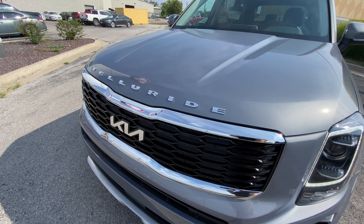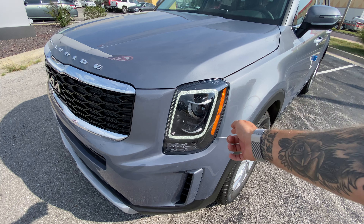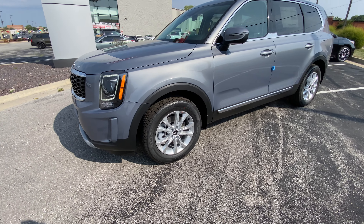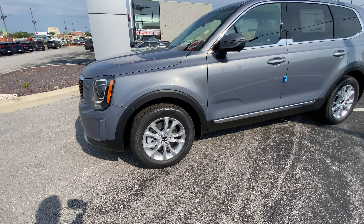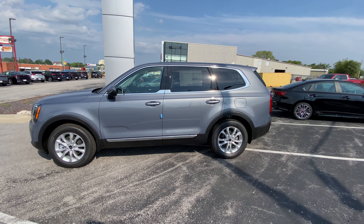We've got nice chrome here and a new updated badge. We've got single projector beam headlights with the white LED ring. Got a nice 18-inch wheel set on here - pretty sharp looking, at least I think with the everlasting silver. I think it's a great color. Super nice, high-end looking vehicle still for sure.